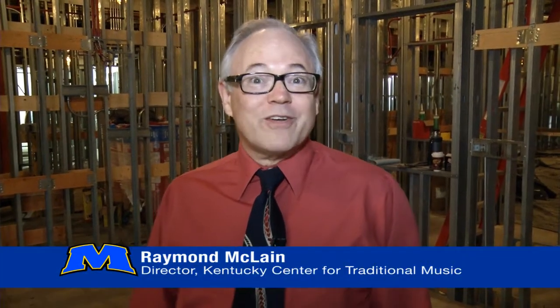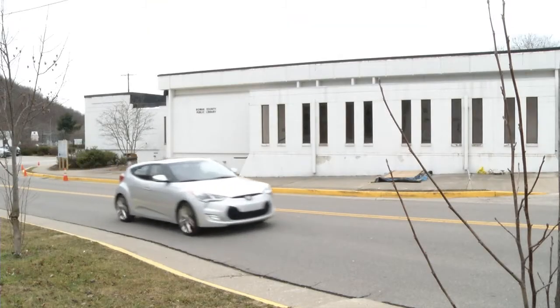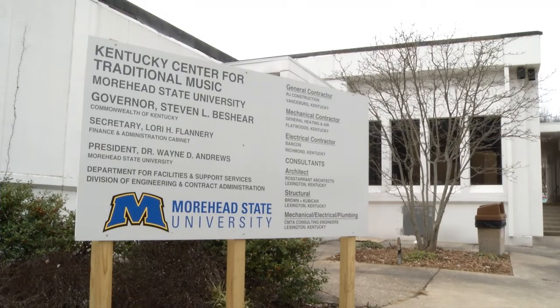Hi, I'm Raymond McLean, the director of the Kentucky Center for Traditional Music here at Moorhead State University. We're here to show off our brand new home. The Kentucky Center for Traditional Music is going to be housed in this building that was the former Rowan County Library. It's a work in progress, as you can see, but there are a lot of unique features in this building. It's going to be perfectly suited for our purposes, and we'd like to show you some of these features as we go along.